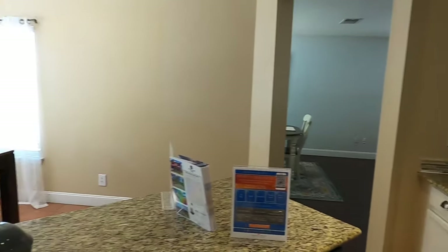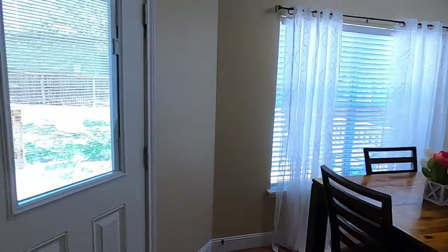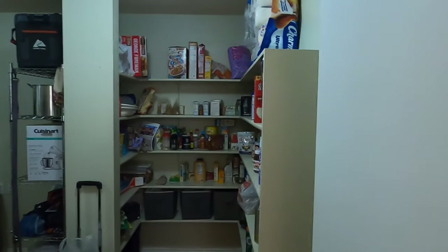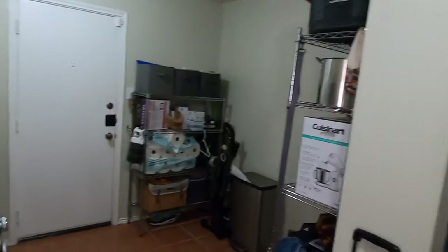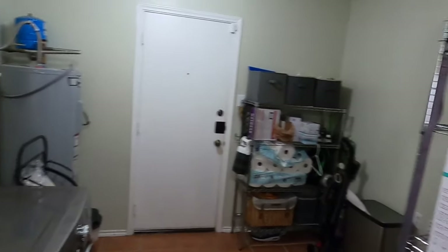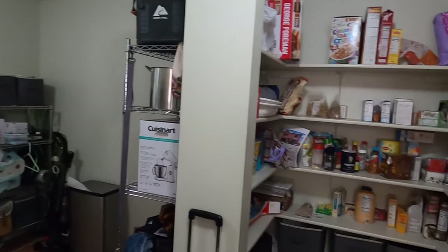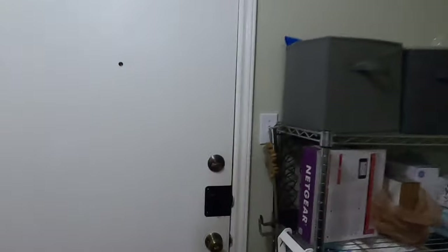Very nicely laid out house. We've got a little breakfast nook right there. And the pantry — always such a big deal — check it out, you're not going to run out of space in this pantry. They've also got the washer and dryer set up out here and the water heater, so you have all your pantry space and then extra space on this side.